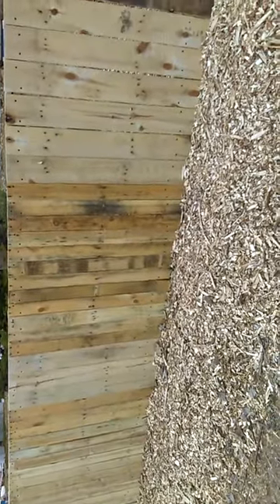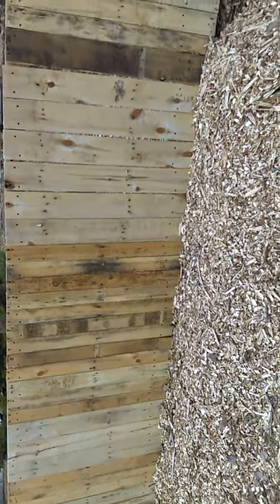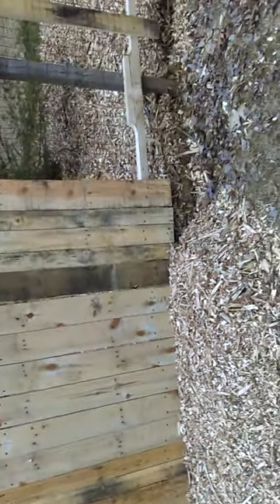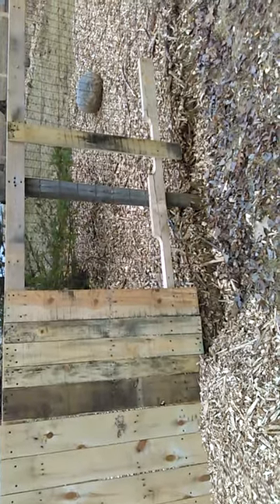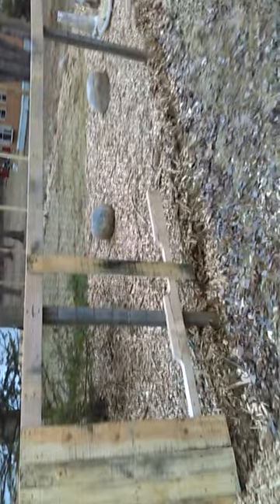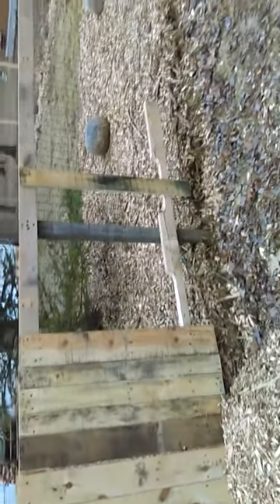I'm probably not even going to paint it. I'm just going to let it sit there just like that and go natural. As I take slats off of pallets I will continue. On the bottom there is a board — I have been using the runners from the pallets just to stabilize it, but it's very solid.